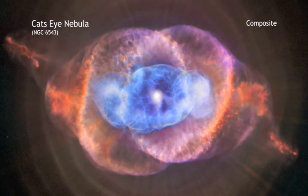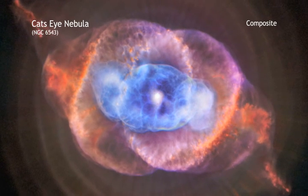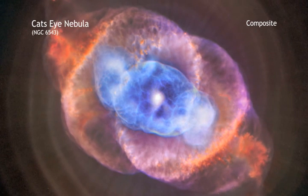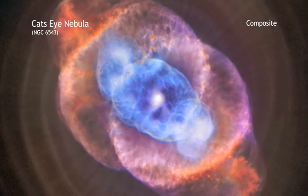When a star like the Sun begins to run out of fuel, it becomes what is known as a red giant. In this phase, a star sheds some of its outer layers. A fast wind streaming away from the hot core rams into the ejected atmosphere,